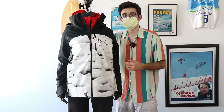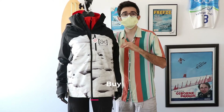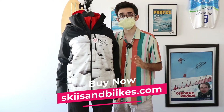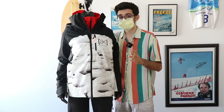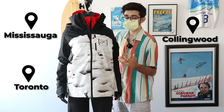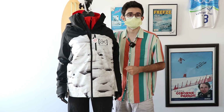You can go to skisandbikes.com and browse the whole Burton line on our website, or you can come into any of our three locations in Ontario where associates can help you out or fit you up.